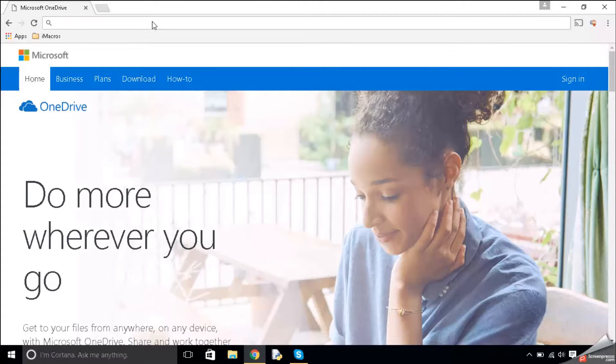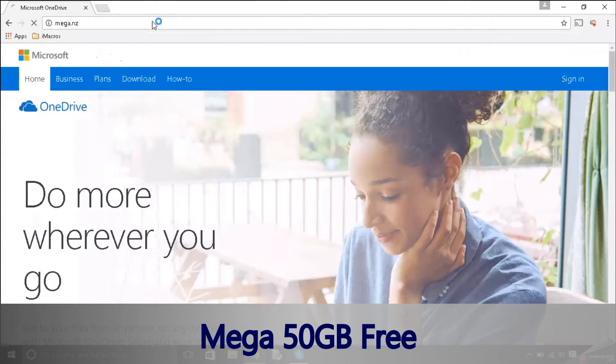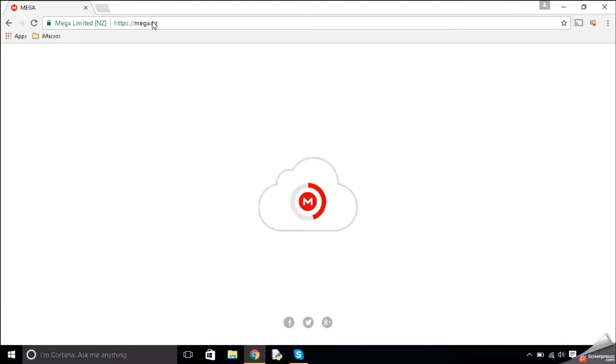The final cloud storage is called Mega.NZ. I think this is probably up there with some of the best ones and not a lot of people know about it. I think it's a New Zealand company, and basically it allows you to store up to 50GB of data for free.